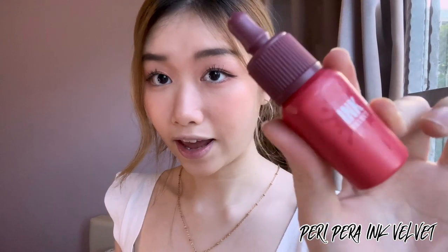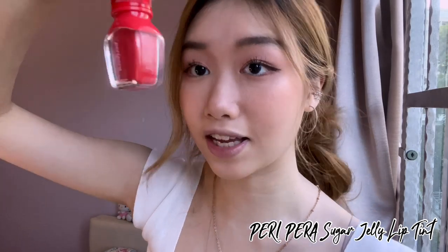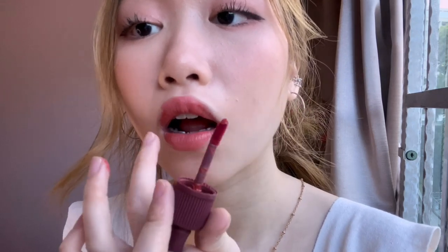Lastly, I'll be using the Ink Velvet from Peripera in a rose shade, and also the Peripera Sugar Jelly Lip Tint in a strawberry shade — it's my favorite. I'm going in with the strawberry one to give it a bit more dimension.